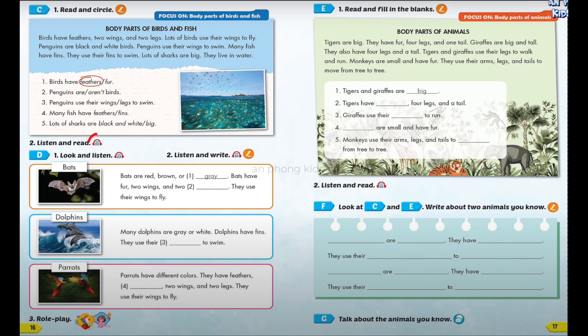Section C, Number 2. Listen and read. Body Parts of Birds and Fish. Birds have feathers, two wings, and two legs. Lots of birds use their wings to fly. Penguins are black and white birds. Penguins use their wings to swim. Many fish have fins. They use their fins to swim. Lots of sharks are big. They live in water.